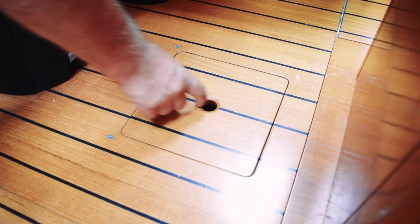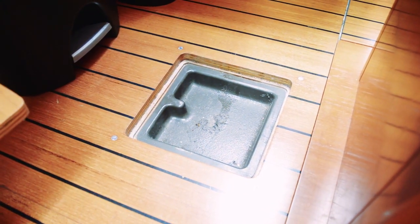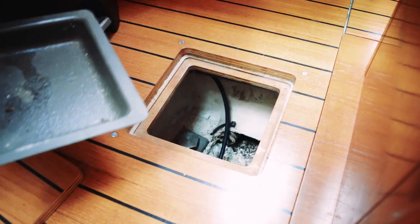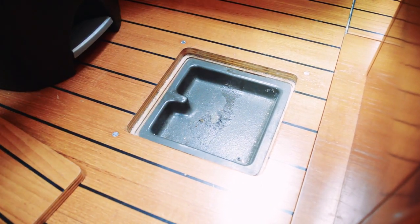If I had known Beneteaus came with this, we would have bought a Beneteau — just kidding. But this simple feature is just amazing. It's actually a dustpan: you remove this floor panel and it catches all of the things that fall through the cracks in the floor. Amazing — why don't we have this in every boat?